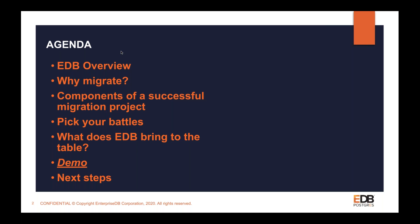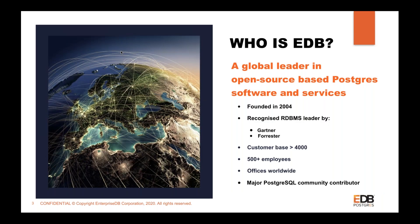EDB is a global leader in open-source based Postgres software and services. EDB has been a pioneer — we take the best of the open-source Postgres database and add enterprise requirements on top of it. Whether it's your high availability requirements, support, manageability, migration capabilities, or application capabilities, EDB has been a leader in all these areas, giving you a complete ecosystem around your database.